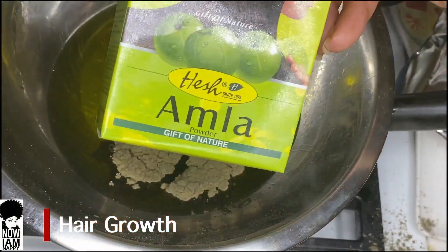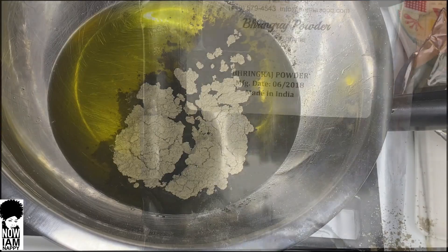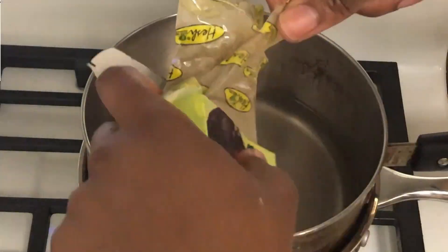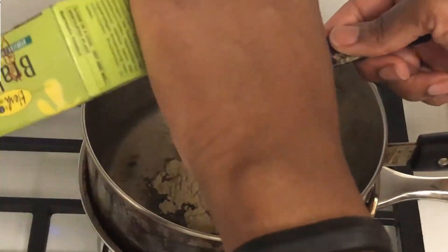For those looking to grow their hair, I recommend always including amla powder, Brahmi powder, and Bhringraj powder in your regimen. I have infused oils on my page using these herbs. They're really great for regenerating hair follicles down at the root, and they work well for hair loss as well.